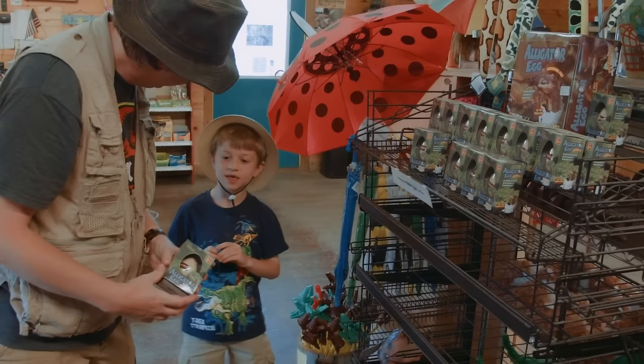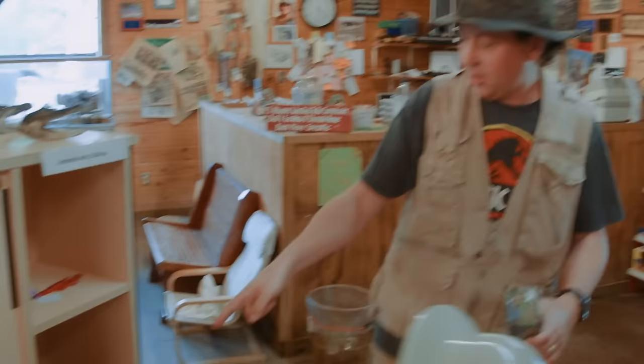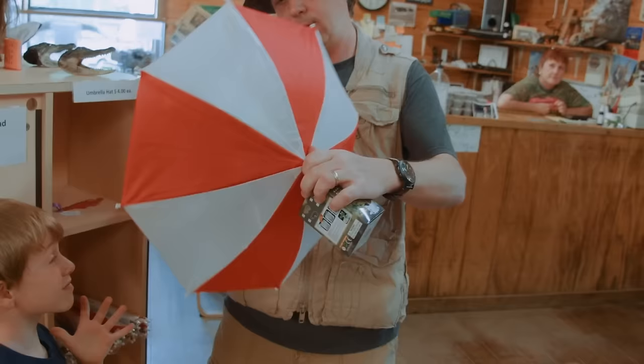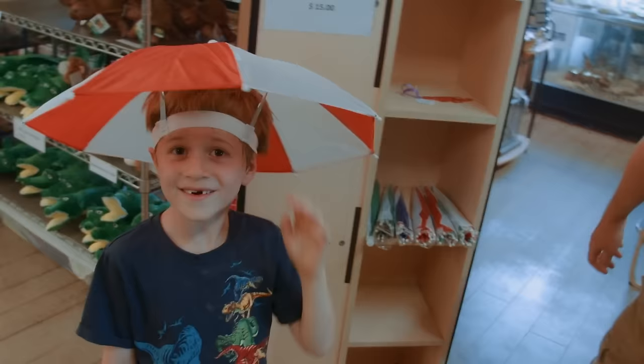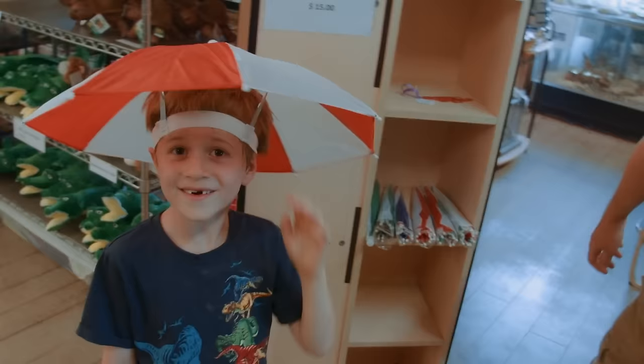I think we should get a souvenir to take home with us. How about one of these growing alligator eggs? When it gets home, it's going to get you! Oh, you know what else we can get? Let's get one of these umbrella hats here. Red — you want red? Are you going to put this on instead of your little safari hat there? And then this just pops on your head. That'll keep you in the shade all day. Let's take them home. Come on.